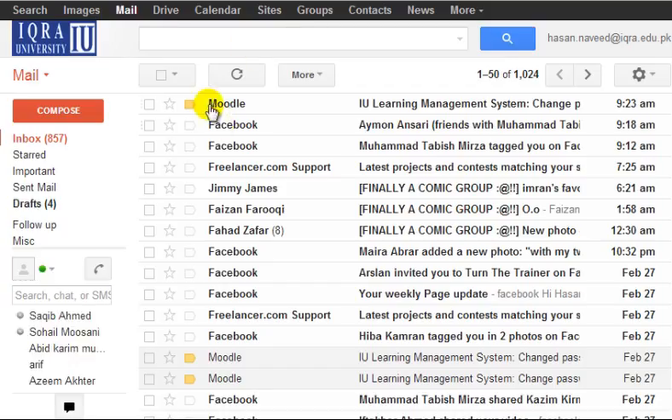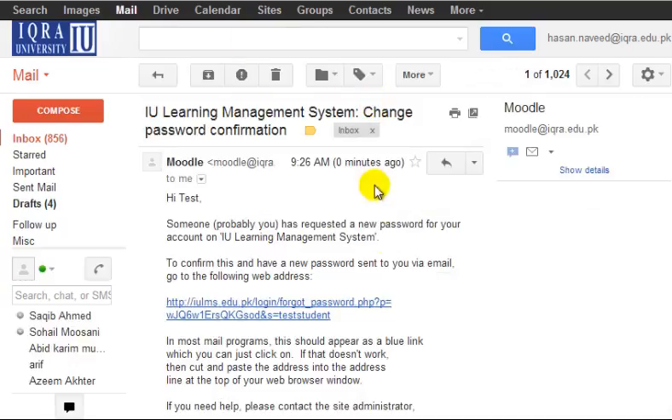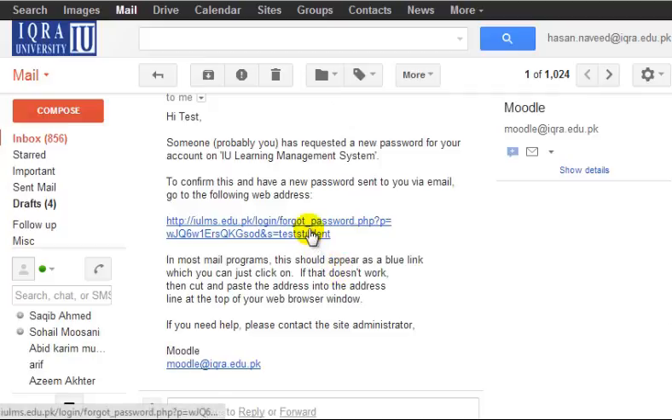The system will send an email to your email account to first verify your email. Click on the link given in that mail to permit the system to send you a new password.